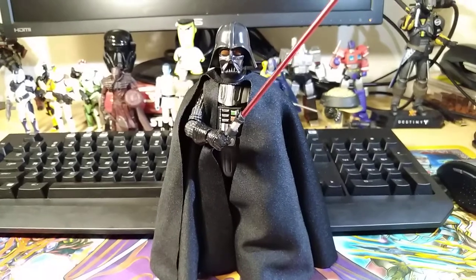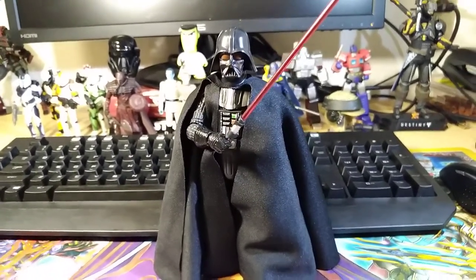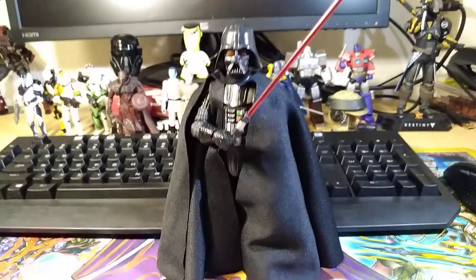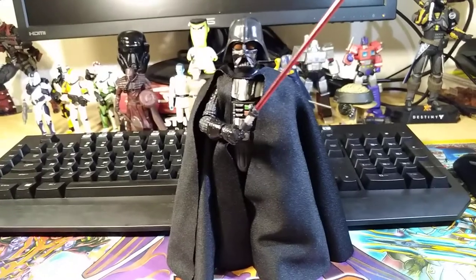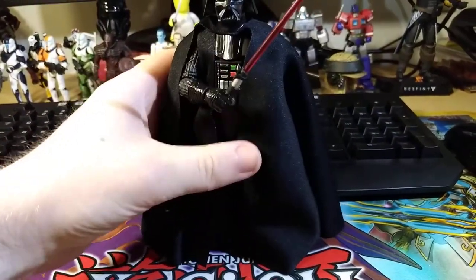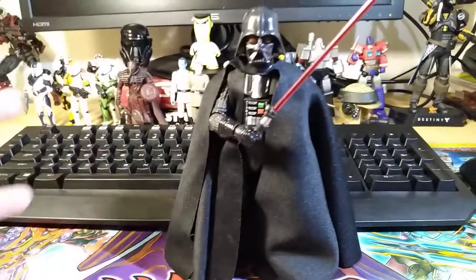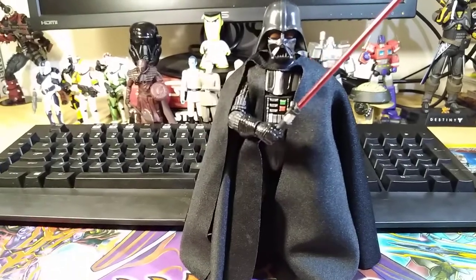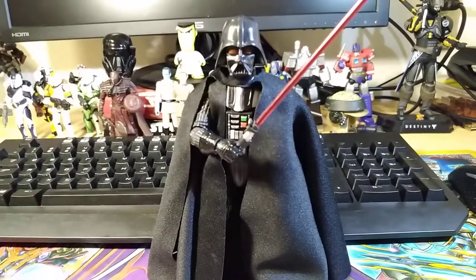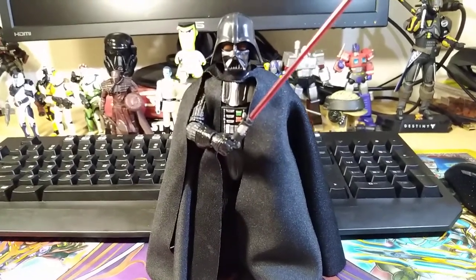At number three we have the Black Series 40th Anniversary Darth Vader. You might have thought this was going to be number one, but there are two figures that are absolutely fantastic that are way better. This is the best Darth Vader figure I have — really one of my best 6-inch figures. I absolutely love the sculpt, love the articulation, accessories are decent, soft goods are great. I don't have much to complain about — some of the joints are a little looser than I'd like, but that's about it.